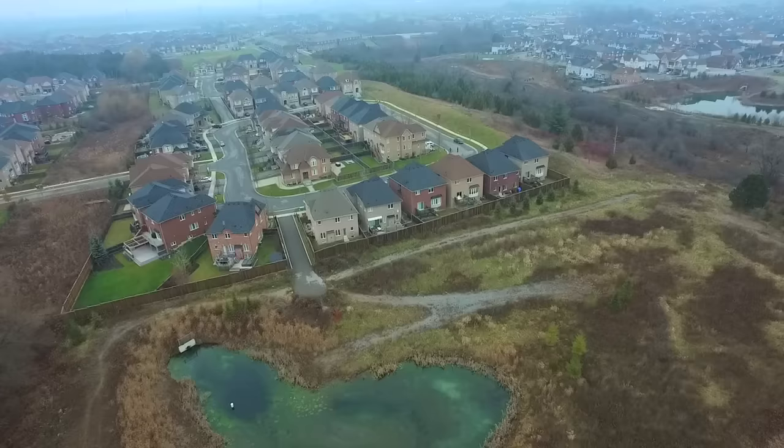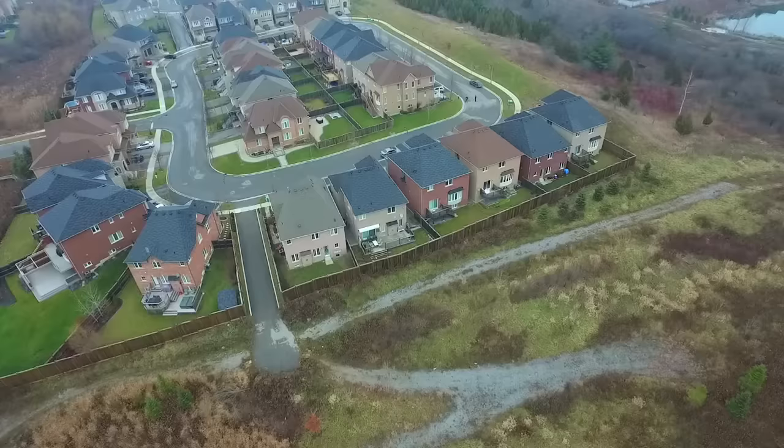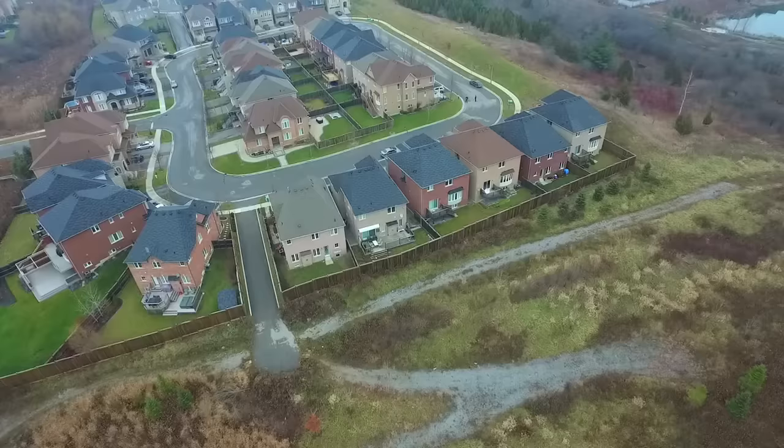Backing onto a green space with pond and walking trails, this home has many nearby amenities, including schools, shopping plazas, restaurants and the Audley Recreation Centre, as well as being just a short drive to many local golf courses and Highways 2, 7 and the 401.